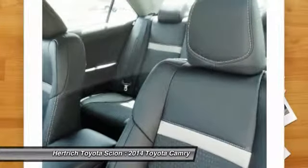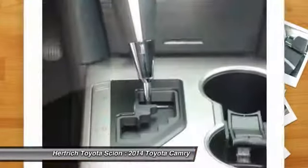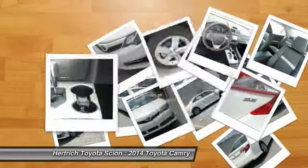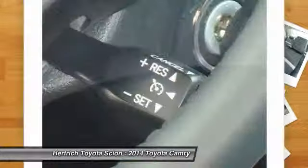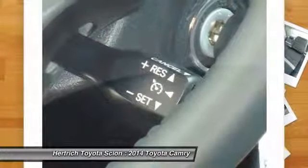It's strong competition in the mid-size segment thanks to a reputation for quality and value per dollar. Strengths of this model include V6 and hybrid versions available, impressive interior space, and ride quality.